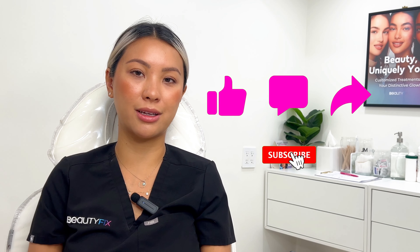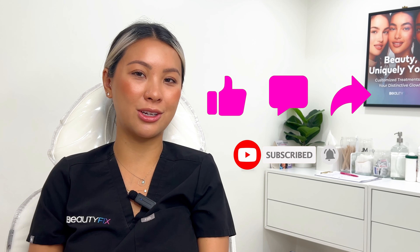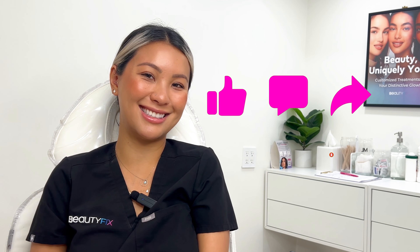Okay everyone, that's it for today! Let us know in the comments: are you thinking about dissolving your fillers? And don't forget to like, comment, and subscribe to Beauty Fix Med Spa. Thanks, bye!